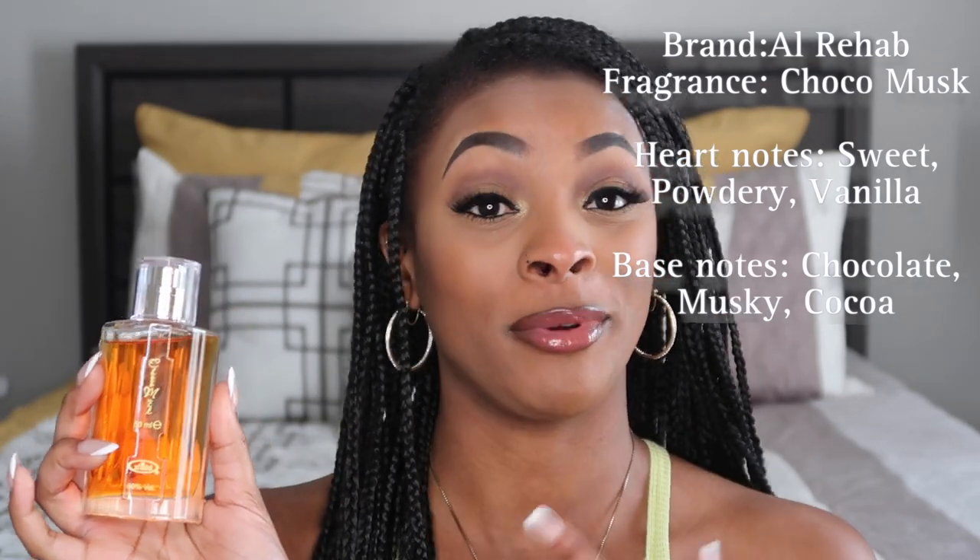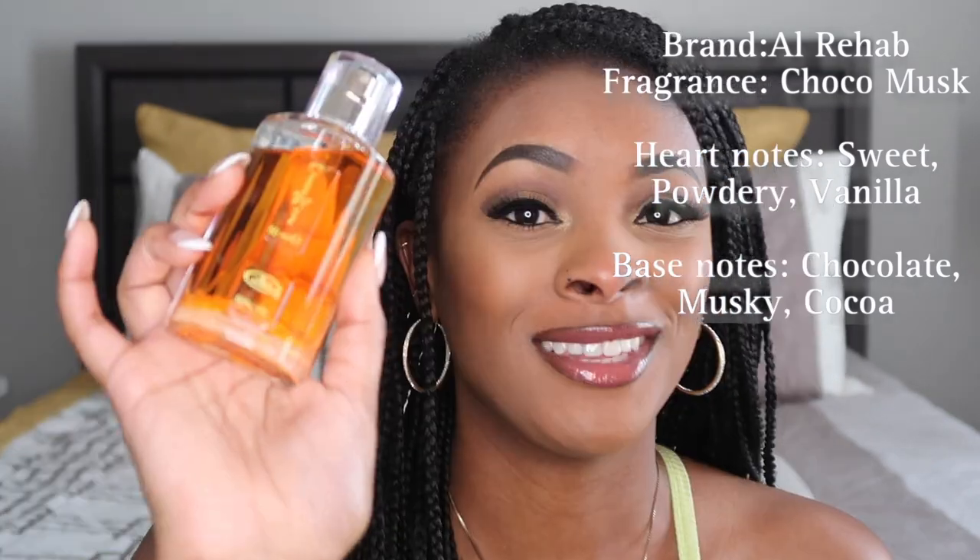This fragrance is called Choco Musk by Al Rehab. The TikTok girlies have been raving and ranting about this one. This is a cookie — a sugar cookie in a bottle. I'm not lying. Sweet, powdery, chocolate, vanilla fragrance is what this is. It smells like those sugar cookies from Walmart that come with the frosting on top. I can smell both the chocolate and the vanilla — I can see why people say either or.